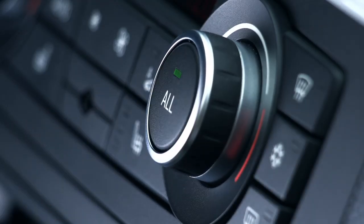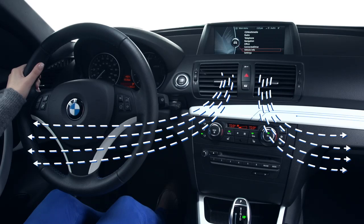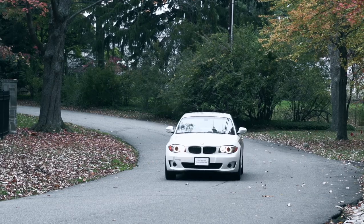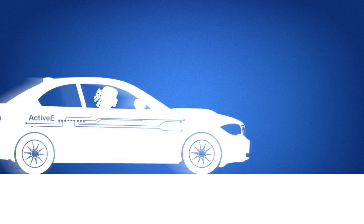And by pressing the All button, your vehicle will adjust the entire cabin to reach this chosen temperature. Each Active E key will remember its last climate control settings automatically, just in case you happen to forget that perfect temperature. Talk about getting it just right.